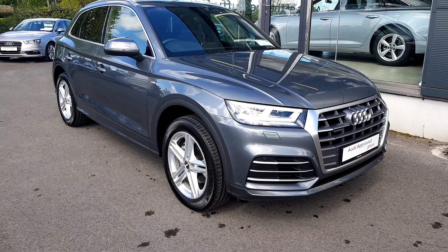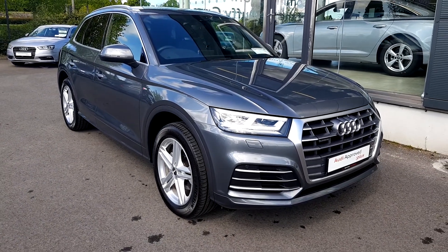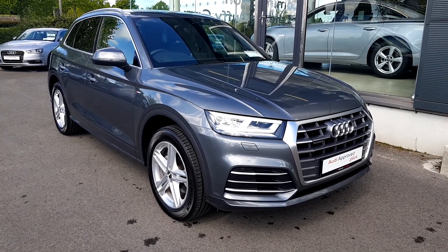For more on this stunning 2018 Q5 please contact us on 041 213 6200. Thank you.